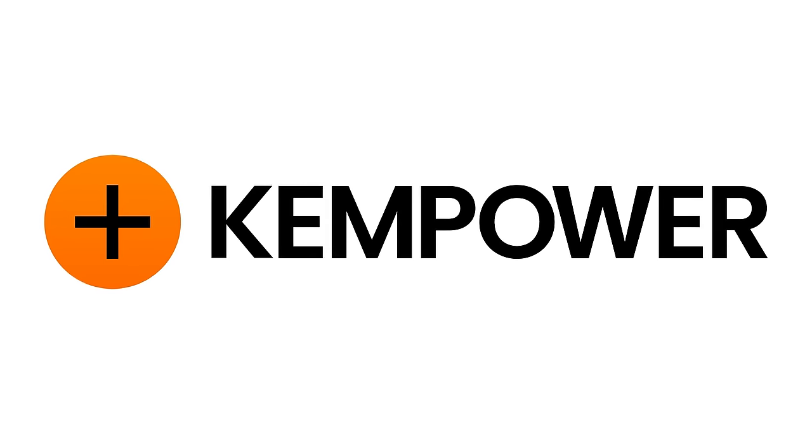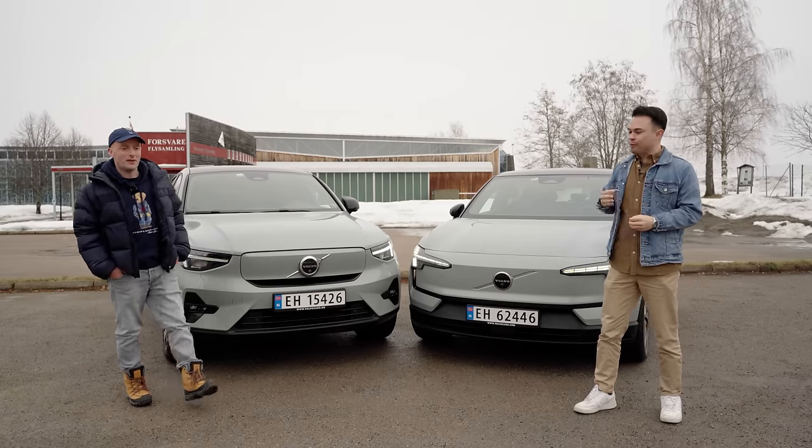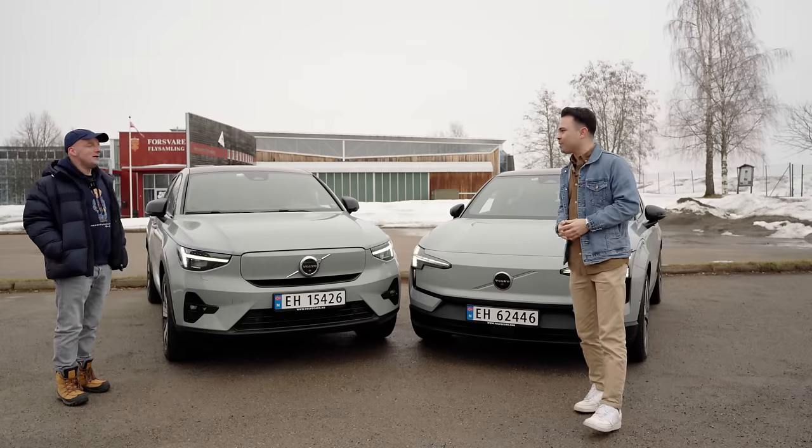This video is sponsored by Kempower. Hey guys, welcome to another video with my good friend Volvo Kastian. Thank you, welcome back.